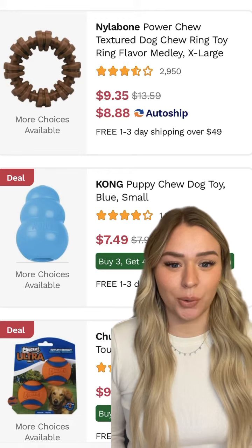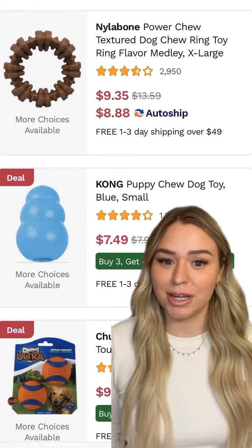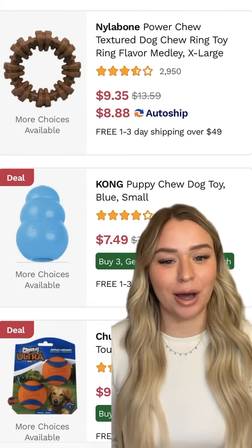Number seven is plenty of toys. Not every dog is going to like the same type of toy and their preferences may change with time and age, so make sure you're giving them plenty of options.